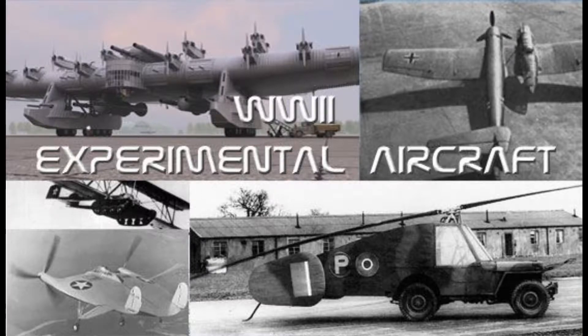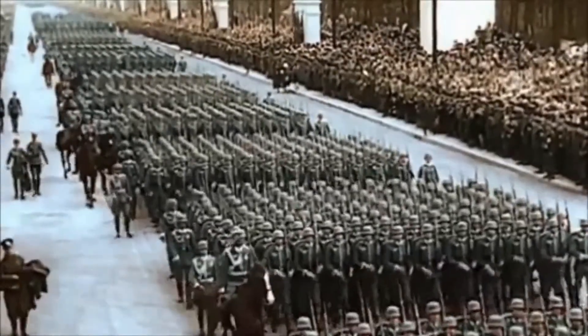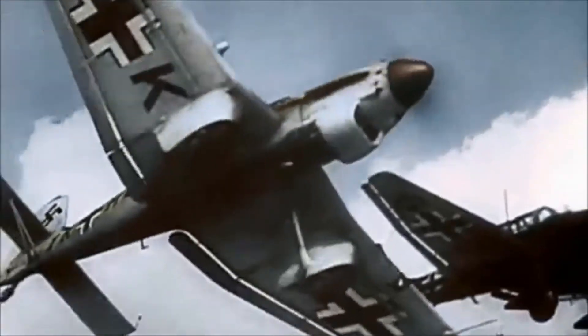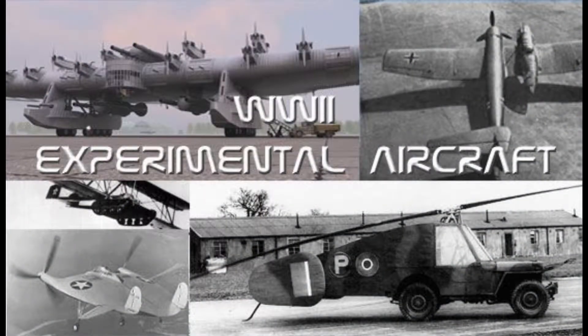In 1939, Adolf Hitler invaded Poland, marking the start of World War II. By 1940, the war was in full swing and every country needed the best technology in order to get ahead. Throughout this video, we will look at four very innovative aircrafts that were attempts to get ahead of the other countries.